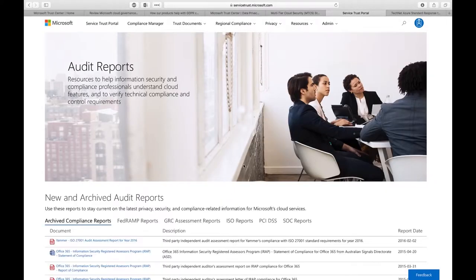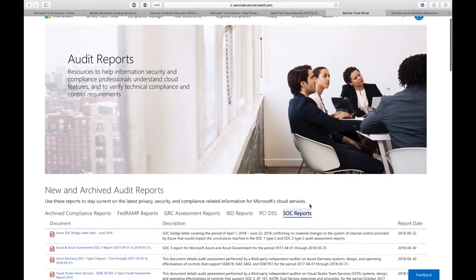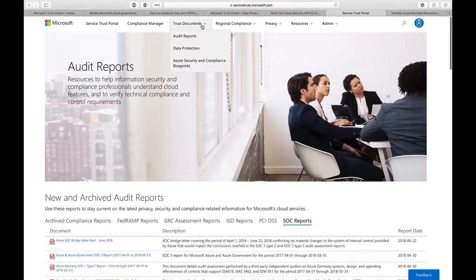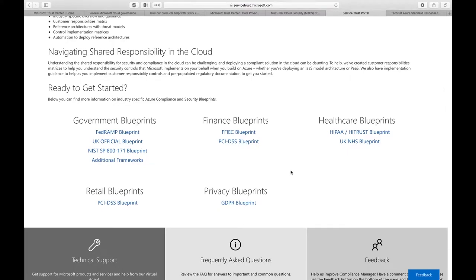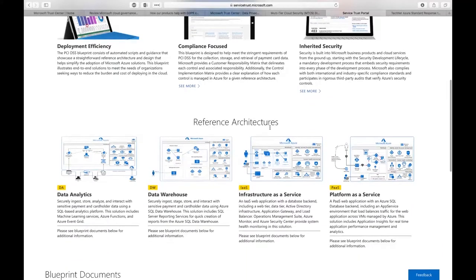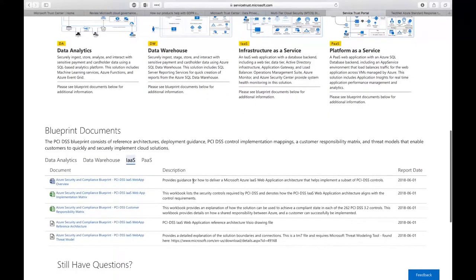In terms of audit reports, you can review and download documents related to ISO, PCI DSS, and SOC — not only the certificate of compliance but also detailed audit reports. On the Service Trust Portal, you can also find the Azure Security and Compliance Blueprint, which provides baseline documentation for different industries and activity types, including recommended compliant architectures for building PCI DSS compliant solutions on IaaS or PaaS, with responsibility matrices and implementation metrics.